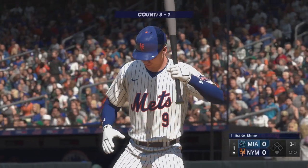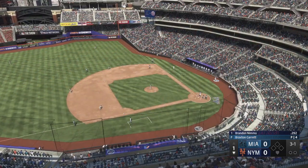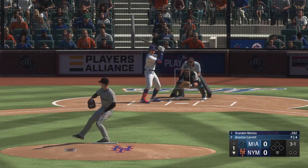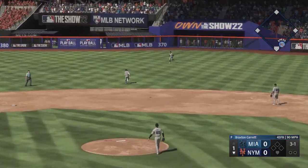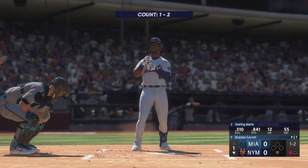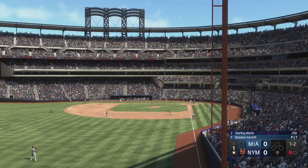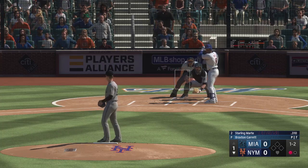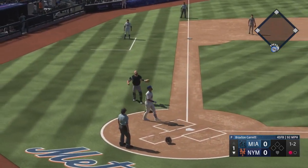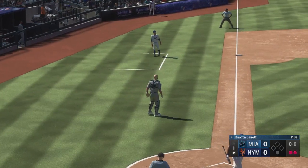Bottom of the first. Here's Brandon Nimmo. The swing and a soft liner — no trouble here, puts it away for the out. There's one away. Starling Marte up to him, the right fielder. Starling Marte up, pulls that one down. And there's two away.